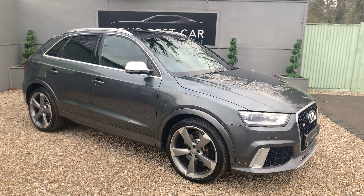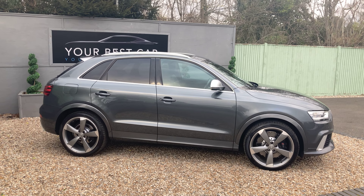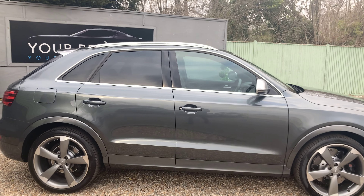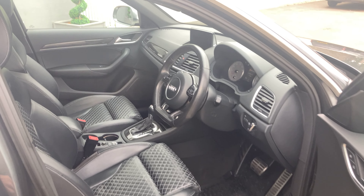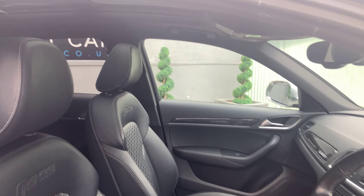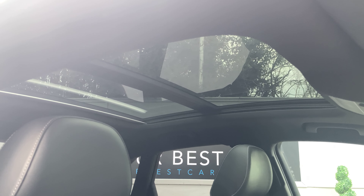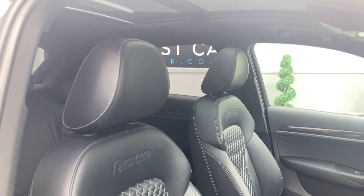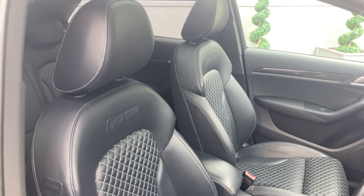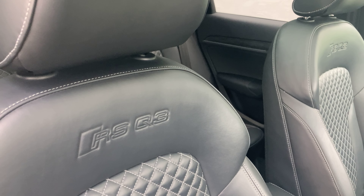Now we'll have a look at the side profile before having a hop inside. If we have a look up we can see the panoramic sunroof stretching all the way back. There is a sun blind — a roof blind as well — and it really does show off the fine nappa leather seats. As we can see here we've got the RSQ3 embroidery as well.